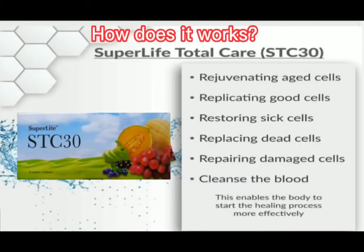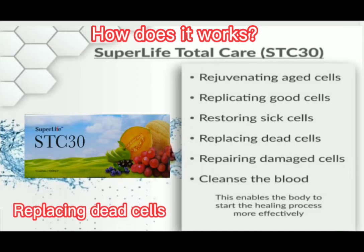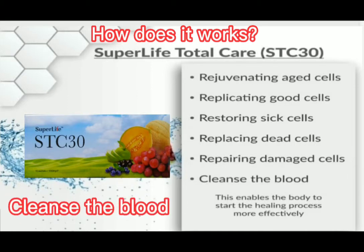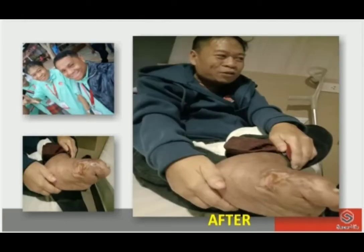How does it work? STC-30 works by rejuvenating aged cells, replicating good cells, restoring sick cells, replacing dead cells, repairing damaged cells, and cleansing the blood. This enables the body to start the healing process more effectively.